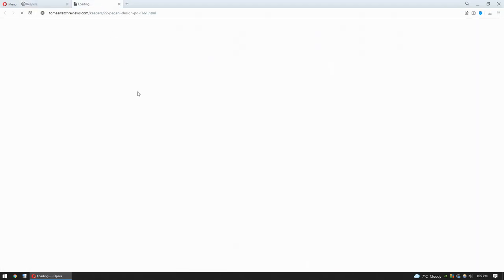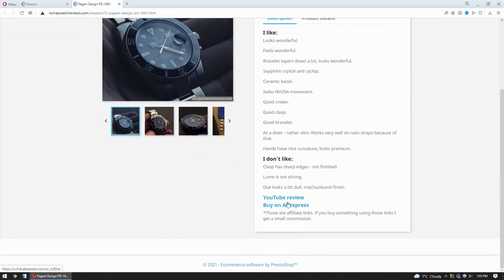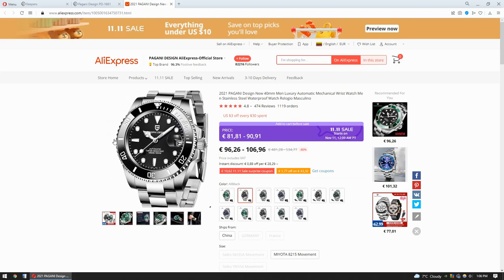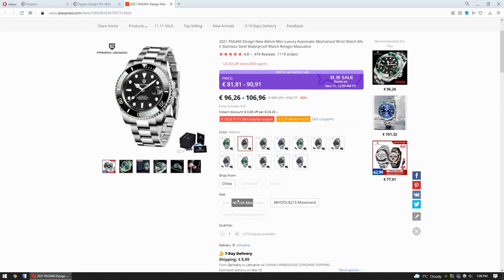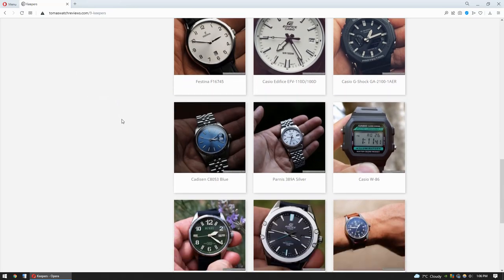Next watch from AliExpress is this Pagani 1661. In pictures you see the old model with 'Explorer' written on the dial — let's see what you're gonna get on AliExpress: the new model. The one without 'Explorer' written on the dial is this year's model and it has actually very good bezel action, while the previous year model had very bad bezel action. It's sad that Seiko movements are sold out — I really don't recommend buying any other movement, just wait for the Seiko movement to be available again. Seiko NH35A is really proven and wonderful, and this watch is also an amazing watch. I really recommend this watch.